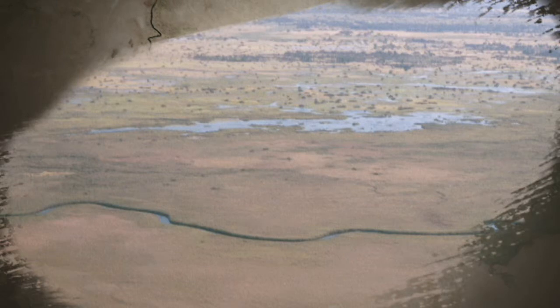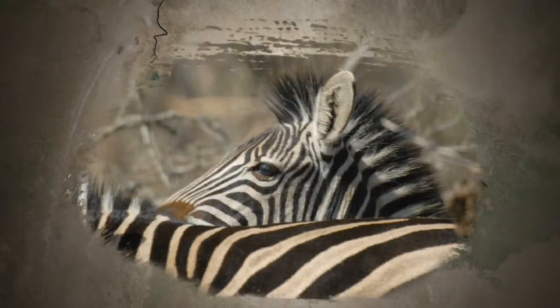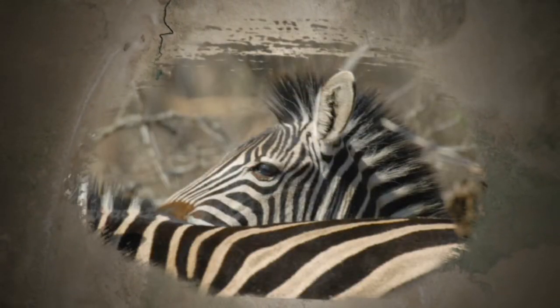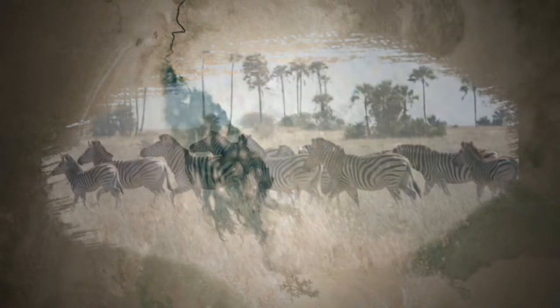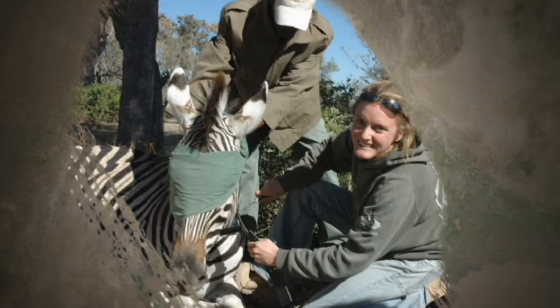Fences to keep cattle away from wildlife blocked this zebra migration from 1968 to 2004. But anecdotes about past migrations proved true when the fences came down and researchers began tracking zebras with GPS.